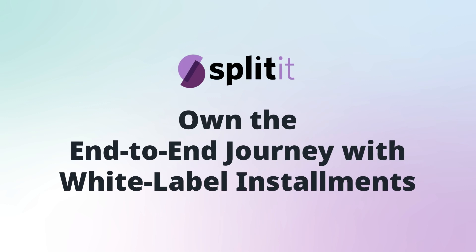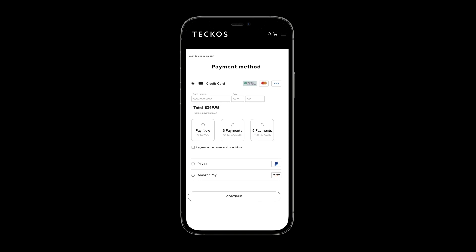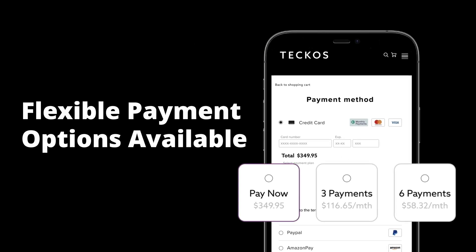Welcome to White Label Installments powered by Splitit, where you can control the entire checkout experience from start to finish. Splitit empowers your customers to split the cost of their purchases using their existing credit card. There are no applications and no need to take out a new loan, thanks to our White Label solution.